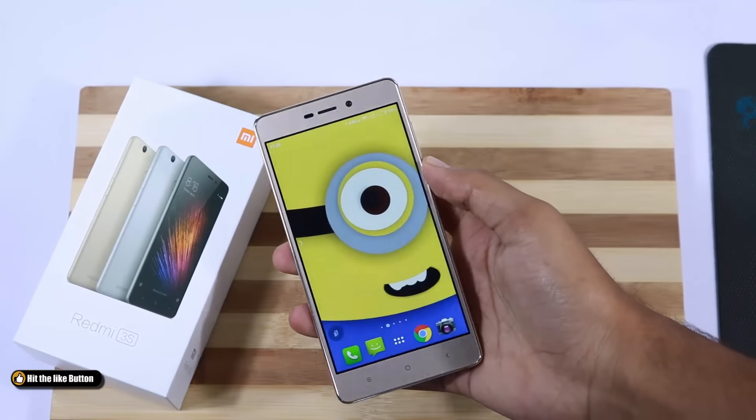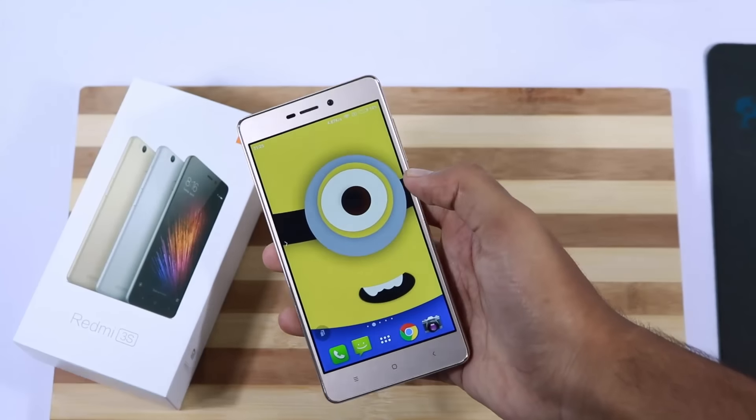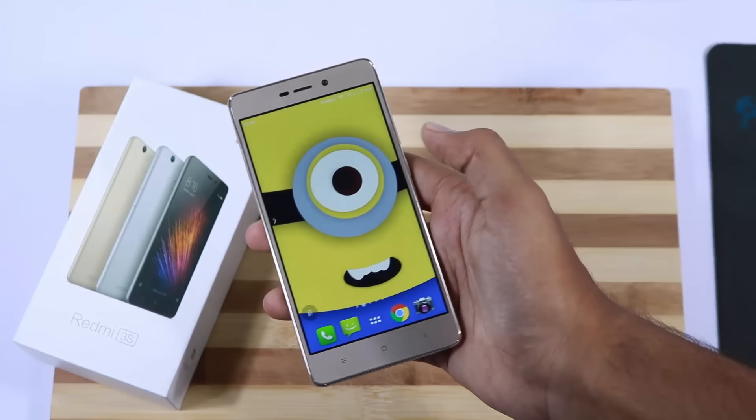Coming to my personal preference, I will buy the Redmi 3S. As a matter of fact, I am going to give it to my mom on her birthday, September 5th. And no, she isn't a teacher.